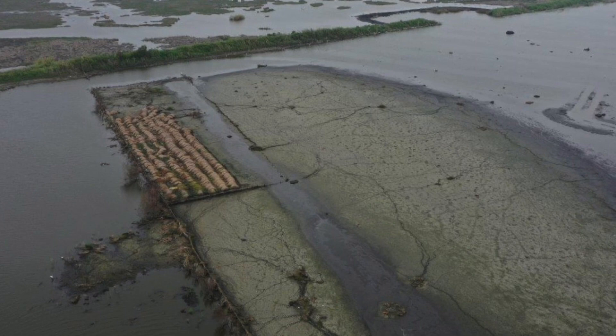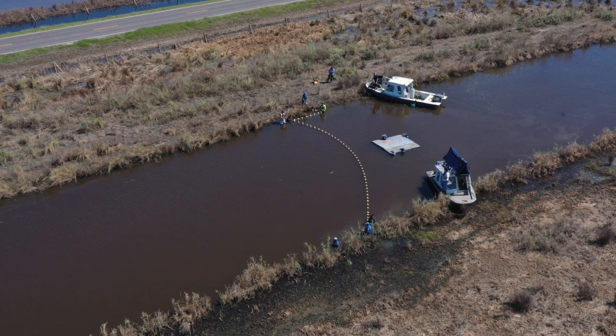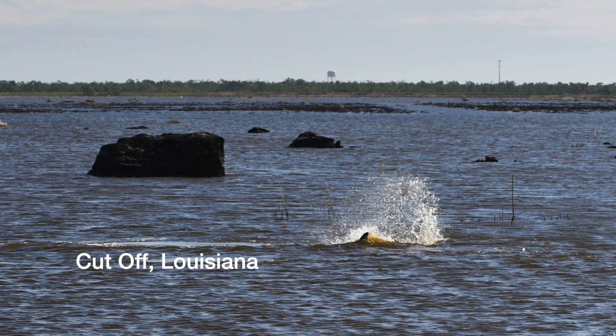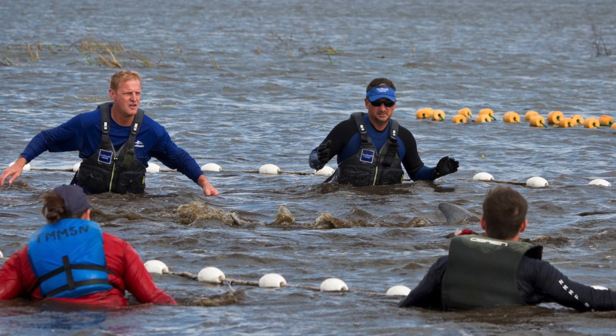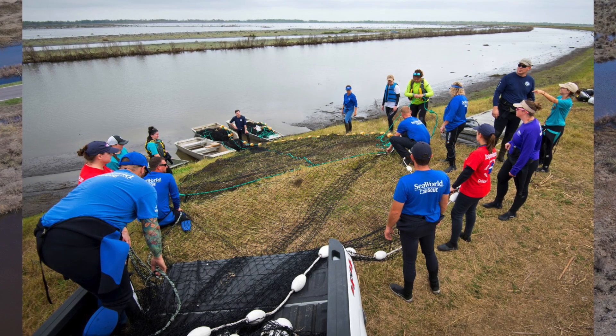This often means traveling to remote and rugged places that have flooded or have been damaged from major storms — places like Cut-Off, Louisiana, where our team helped rescue a dolphin that found itself in a dangerous situation following Hurricane Ida. Heavy rain and a large storm surge had washed this animal nearly 20 miles inland, where the dolphin became landlocked and trapped in a flooded cow pasture.